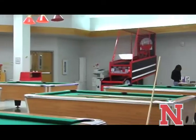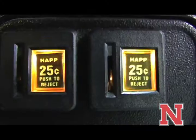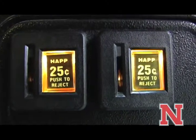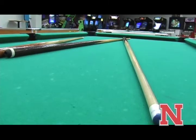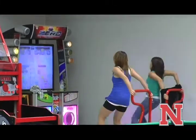Le Bon Temps Game Room is located in the Student Union, in the center of Nichols Campus. The game room holds 25-cent arcade games, pool tables, and a basketball game. The game room provides students with a space to hang out and get their mind off of things after class.